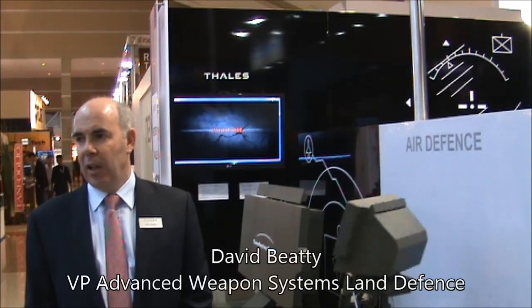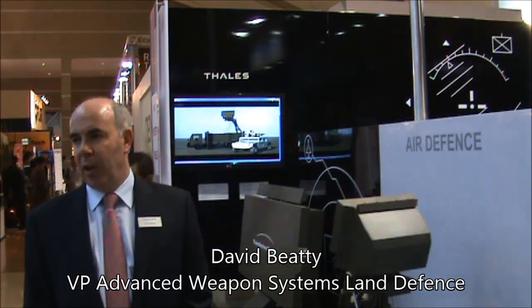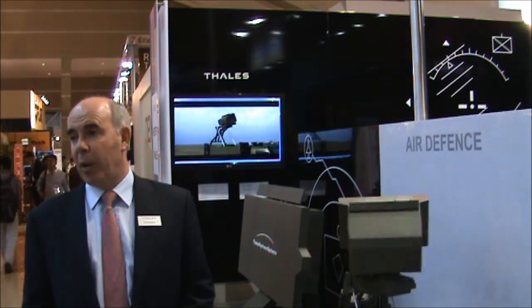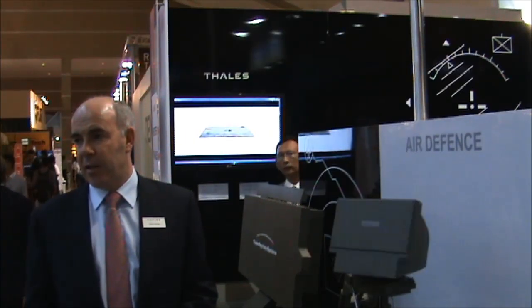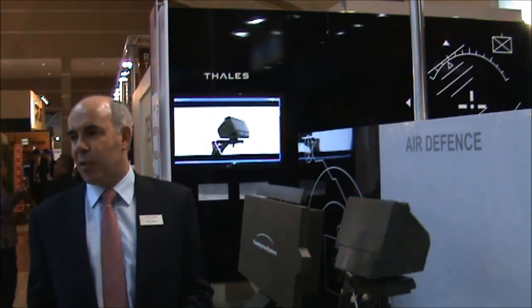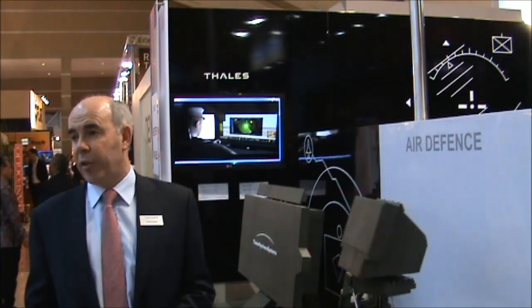Thales has introduced its Advanced Air Defence brand. It really is a combination of the different building blocks we have in Thales to satisfy modern air defence needs. We call it Advanced Air Defence because it is an advanced range of systems that we can offer to customers.